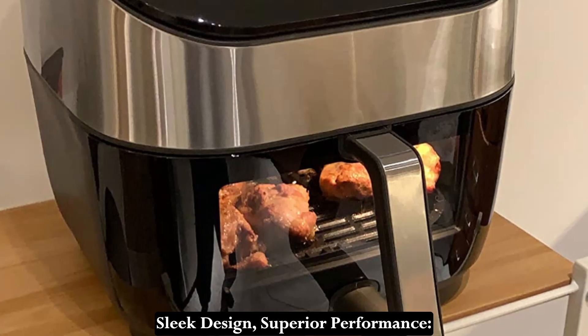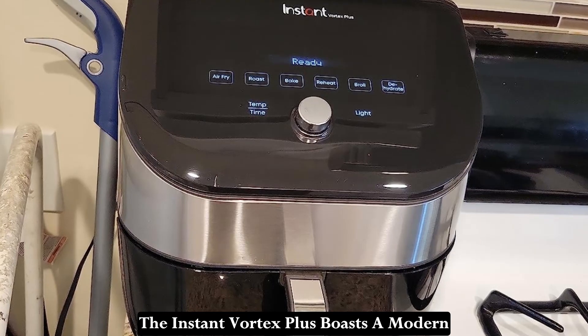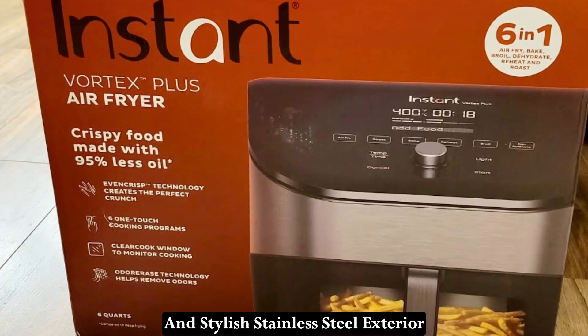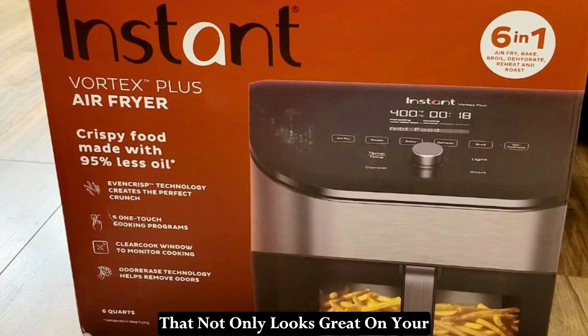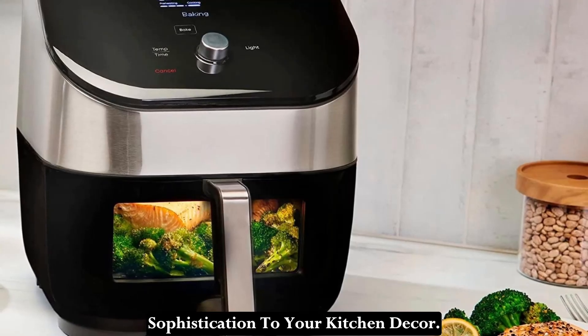Sleek Design, Superior Performance. Let's start with the design. The Instant Vortex Plus boasts a modern and stylish stainless steel exterior that not only looks great on your countertop, but also adds a touch of sophistication to your kitchen decor.